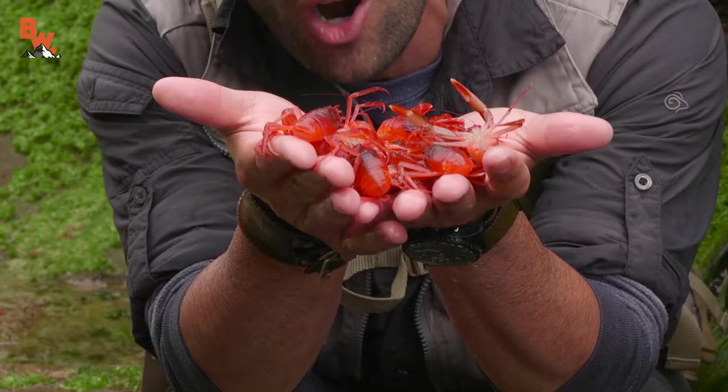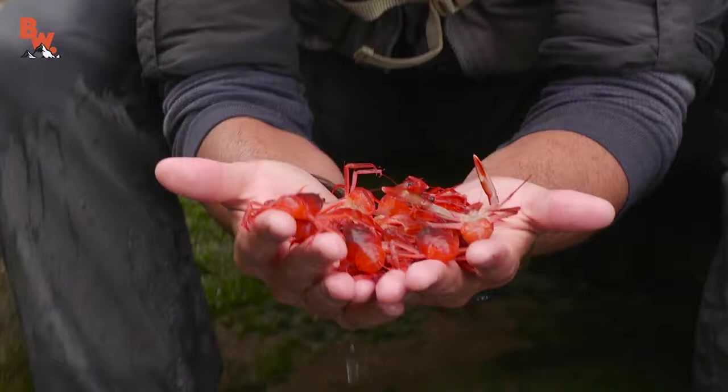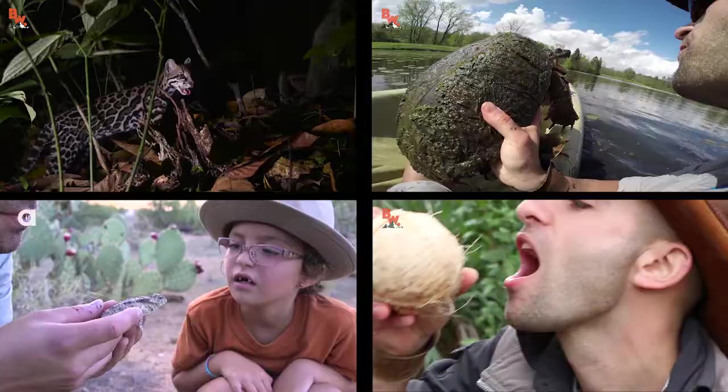For such a bizarre-looking little ocean creature, they certainly are beautiful with that bright red coloration. Watch this — when I put them down into the water it almost looks as if they glow. Wow, that is so cool.